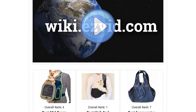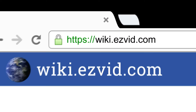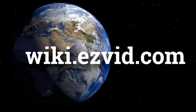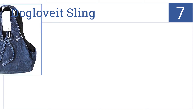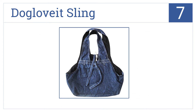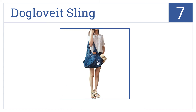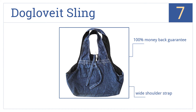To see all this stuff, go to wiki.easyvid.com and search for dog sling carriers, or click beneath this video. At number 7, smaller pets can ride in style with the Dog Love It Sling, made of a denim fabric that's soft to the touch, plus it's machine washable for hassle-free cleaning. This is a high-quality construction that comes with a wide shoulder strap and a 100% money-back guarantee.